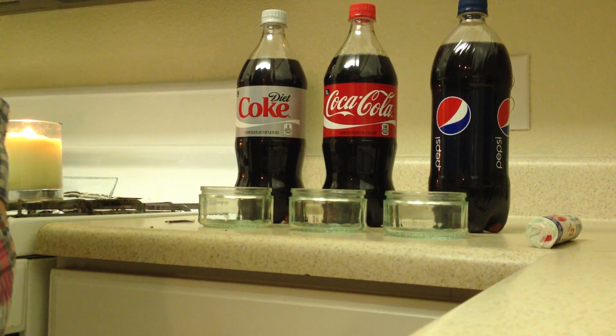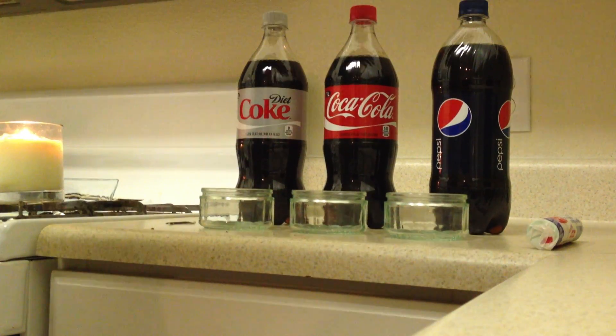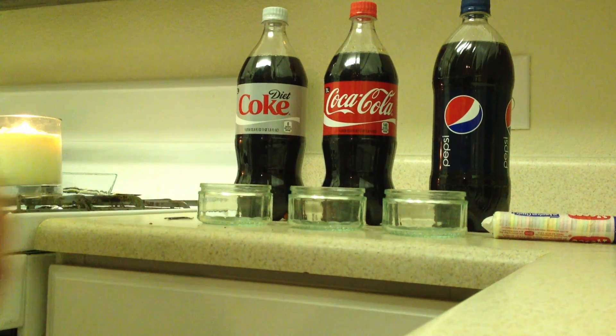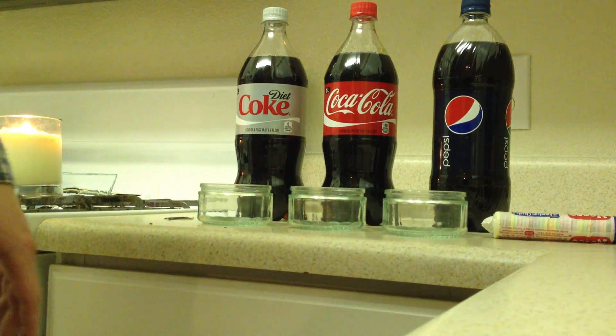Hello YouTube, this is our first video and it's in response to a video we saw with Pepsi and Necco wafers producing a flame. We want to see if it's real, so we're going to test out a range of products here and see what's going on.